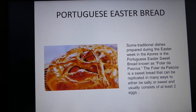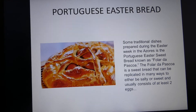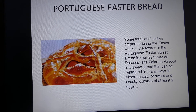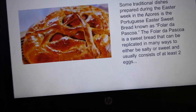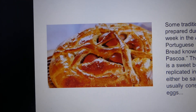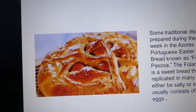About our food — in my island where I'm from, we have Portuguese Easter bread. It's a sweet or salty kind of bread called Fular da Pascua, which consists of having at least two or three eggs inside of it.